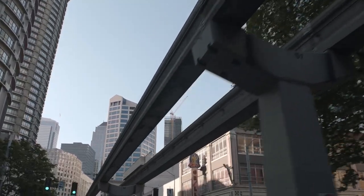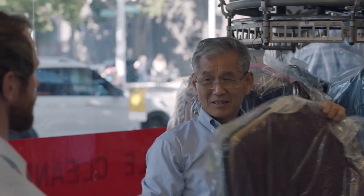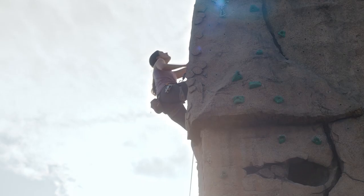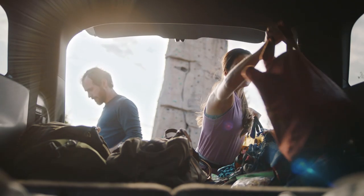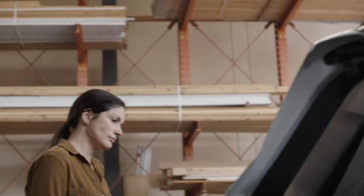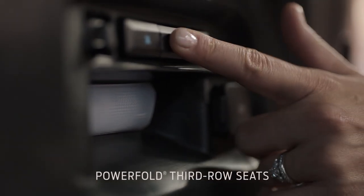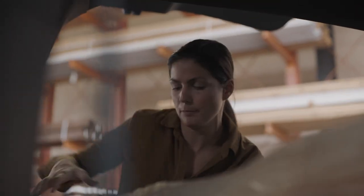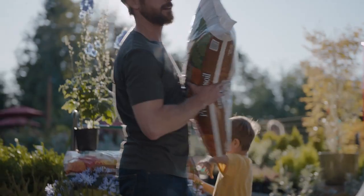We're always busy doing something — it's pretty much nonstop. We're constantly in the car going to and from work, to and from sports, grocery shopping, hitting the lumber place, picking up plants at the nursery. The PowerFold third row is perfect if you need more room. You can pretty much configure that vehicle any way you need it.